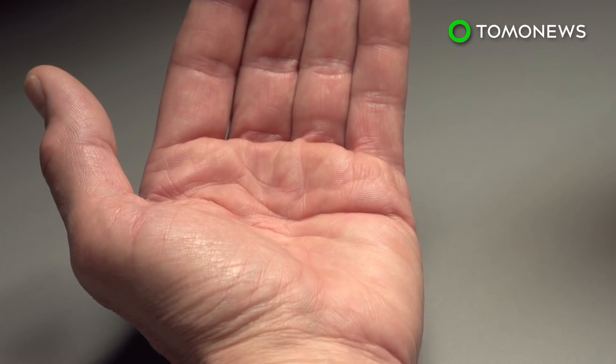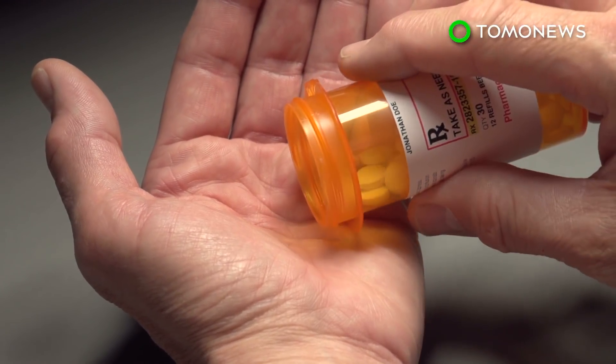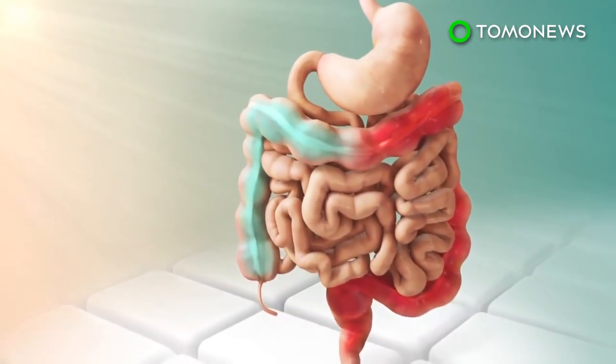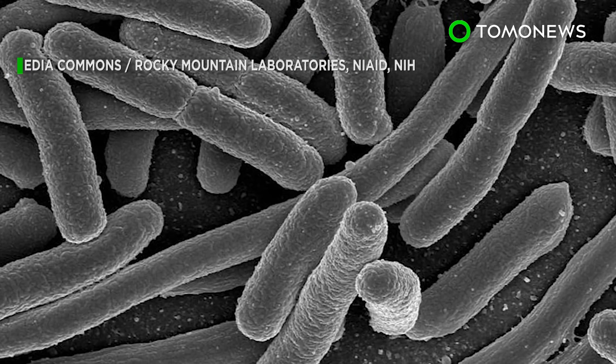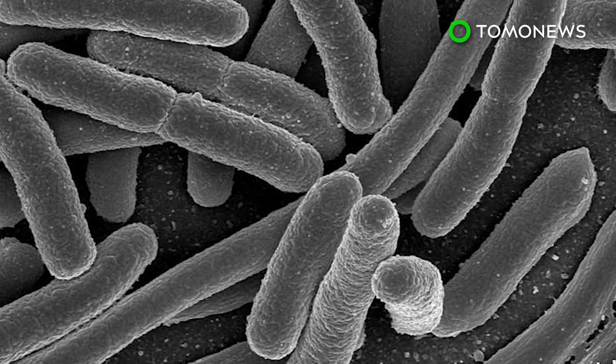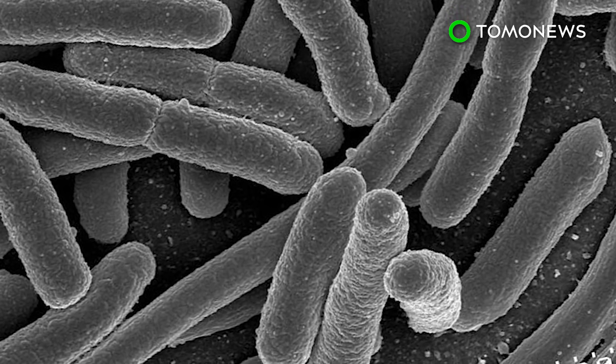Go with your gut. Science may have found the reason why meds don't always work the same way with different people, and it turns out it's all in the gut. According to a study published in Nature, Yale researchers identified human gut microbes that can process more than 150 therapeutic drugs.